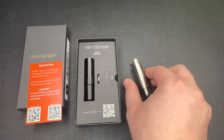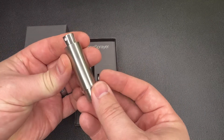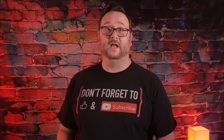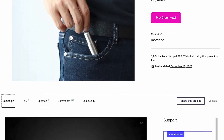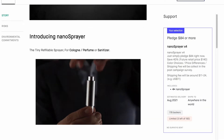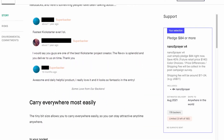That's where Mordeco came in. They created this nanoSprayer — a 5-milliliter refillable travel atomizer. They had the concept and created the prototypes, but didn't have enough money to take it from design to large-scale manufacturing to get it out to the public. So they launched a very successful Kickstarter and Indiegogo crowdfunding campaign. They needed $5,000, and by the time the campaign ended, they wound up getting nearly $90,000.